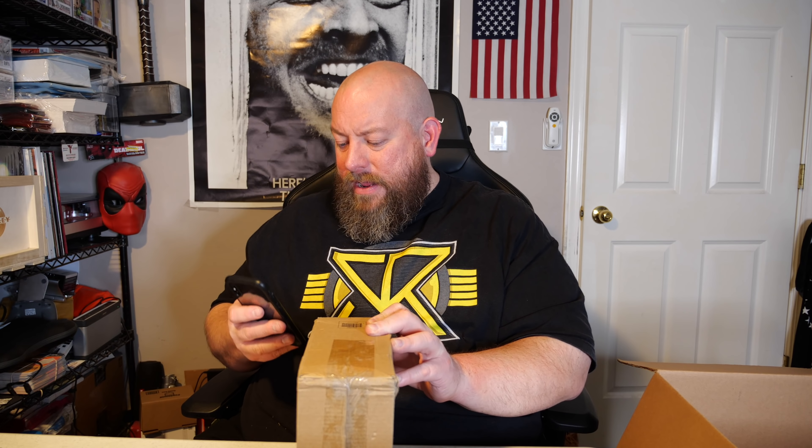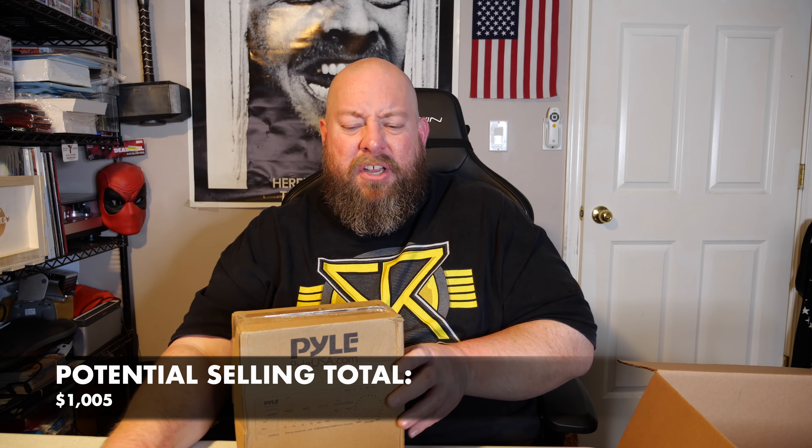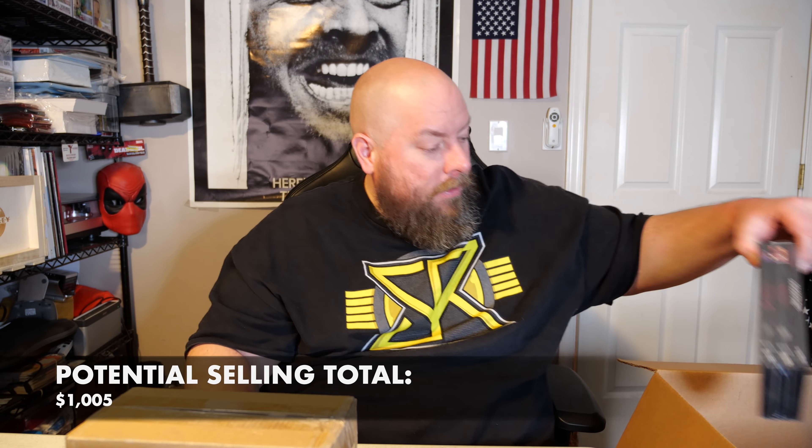We have a Pyle stereo amplifier, and it is still factory sealed — nice! It has a barcode on the side of the box so I can scan it. I'm going to keep that box sealed and sell it on eBay as brand new in box. The Amazon price for this is $39.99, so on eBay it's probably $30 plus shipping.